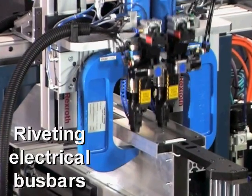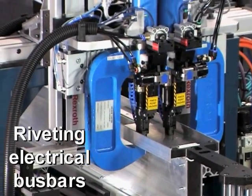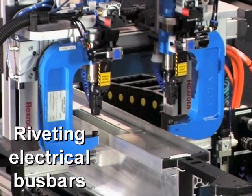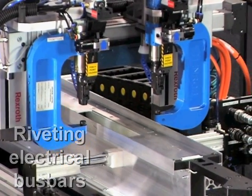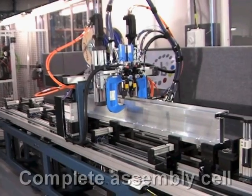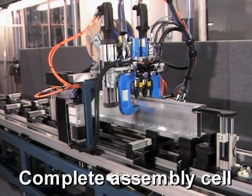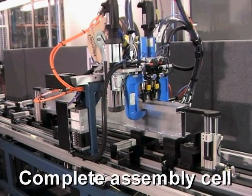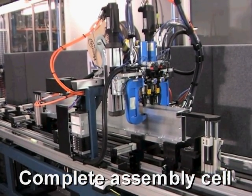Assembling electrical bus bars is a relatively new application for Henrob, with self-pierced riveting providing increased quality and production efficiency for this market. Henrob designs and supplies complete self-pierced manufacturing cells for bus bars, with modular tooling to accommodate different bus bar designs.